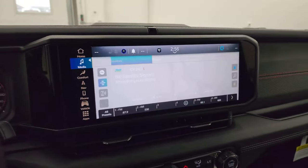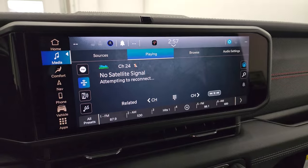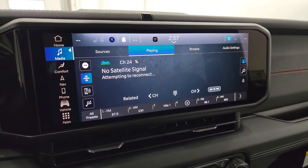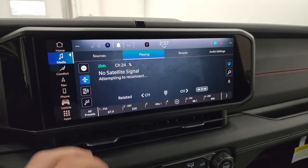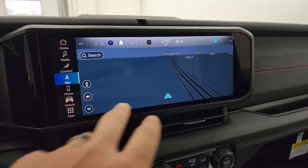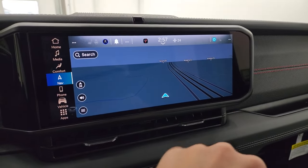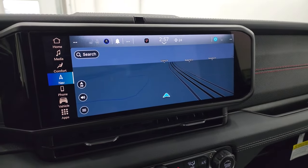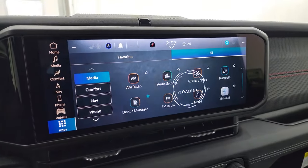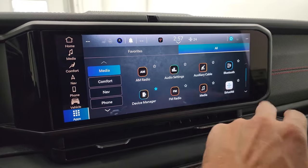Let's check out that 12.3-inch radio. You get AM, FM, and SiriusXM radio capabilities — you can see Radio Margaritaville there. Rest in peace, Jimmy Buffett. Factory navigation system — the Uconnect 5 radio is supposed to be five times faster than the Uconnect 4. You get all your different apps including AM, FM, and Bluetooth.